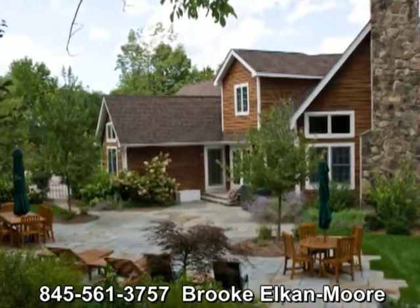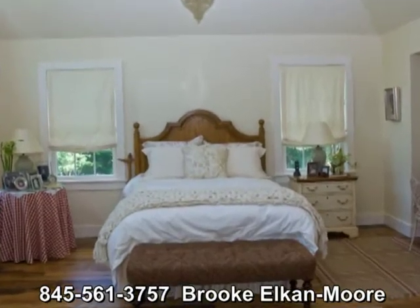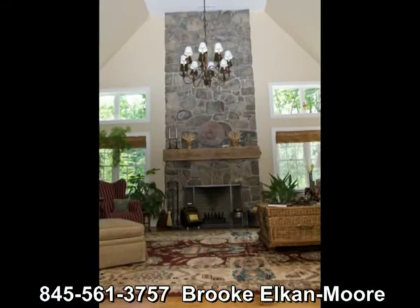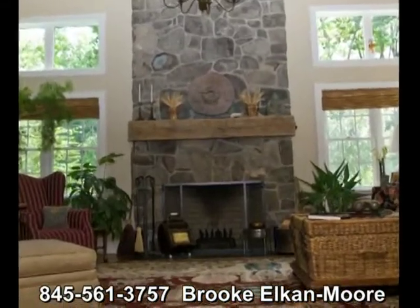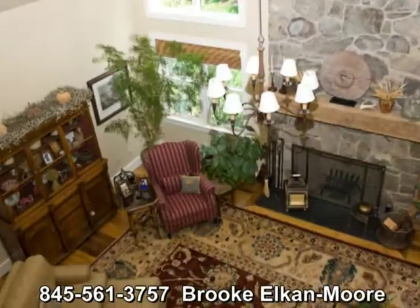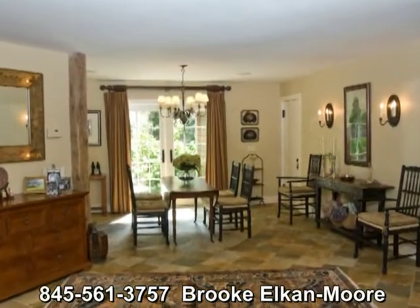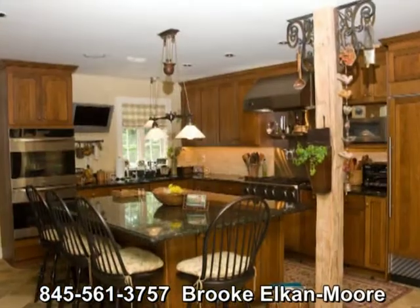Location photography can provide your business with the ability to demonstrate to clients new and old all of the things that you have to offer. If you're selling a house, for example, you really do want people to see not just the front door but everything that is inside.